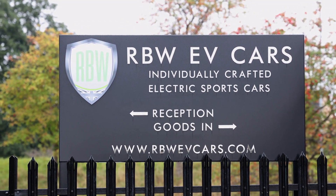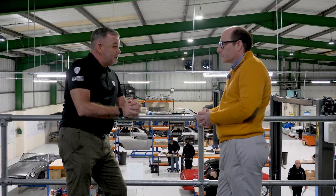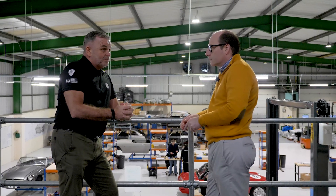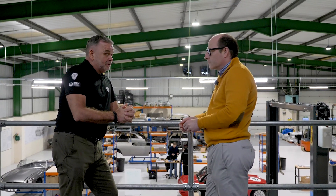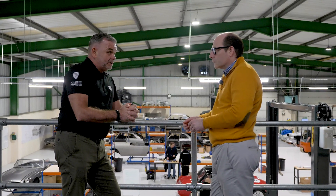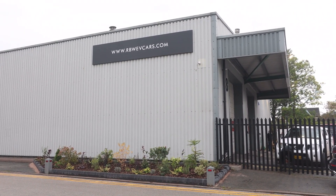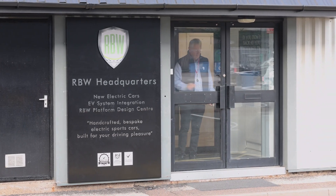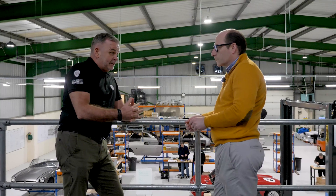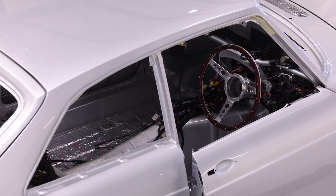Peter, do you want to talk us through the history of RBW to where you are today? RBW is a labour of love for me. It's a family business — Rose, Becky and Wes are RBW, my three children. We started as a classic car business seven years ago. We got into electrification early — early adopters six years ago, working with people like Continental Engineering Services and Hyperdrive for batteries. And we've evolved a system, a safe system, that's allowed us to bring cars back to market as brand new cars.